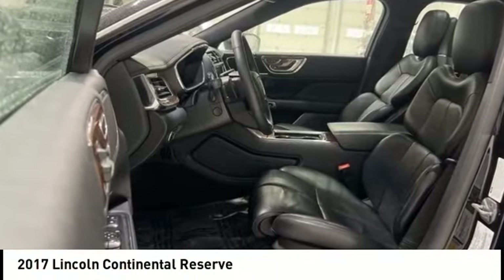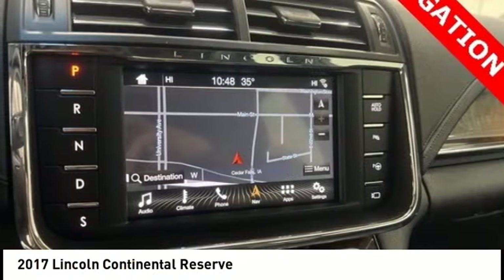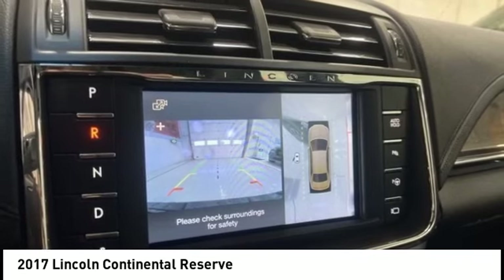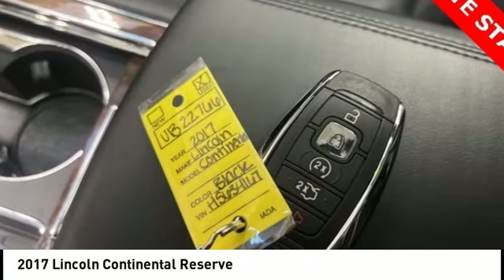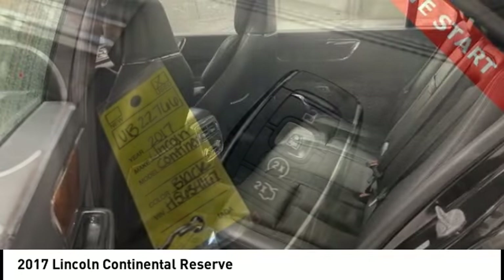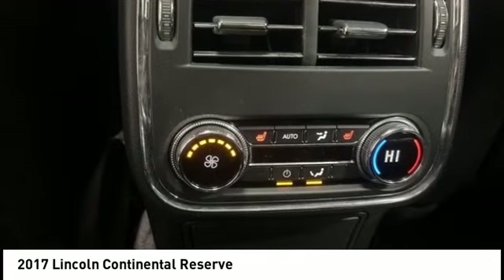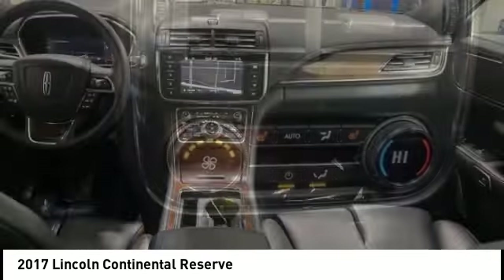Take a ride in the 2017 Continental. The Continental is synonymous with the flagship of the Lincoln brand. Lincoln Continental delivers comfort and technology in a stylish full-size package. Packaged with technology, computer electronics are applied to nearly every facet of the driving experience.